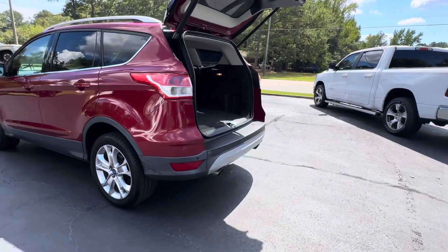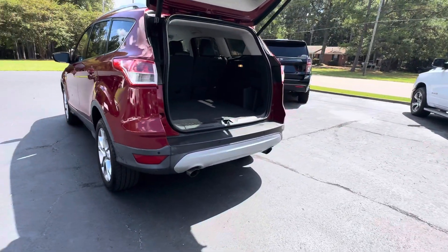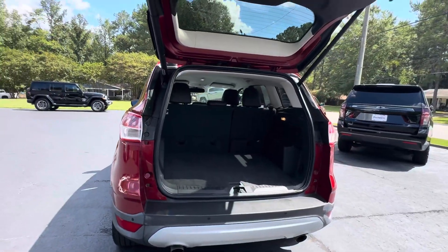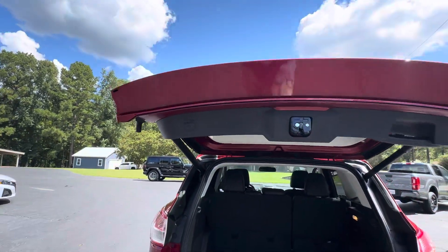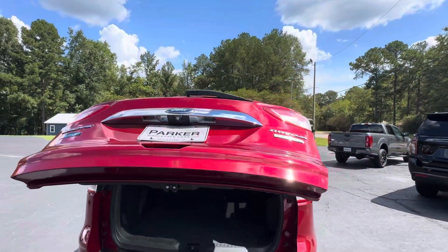Around back, you'll find rear park assist sensors, dual exhaust outlets, lots of cargo room, a power liftgate, backup camera, and rear wiper.